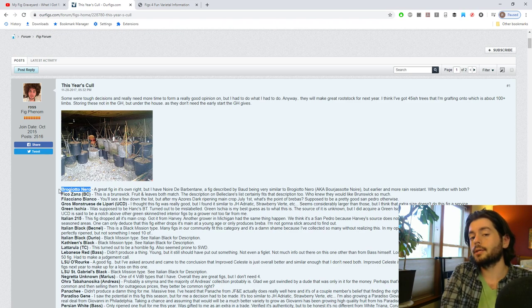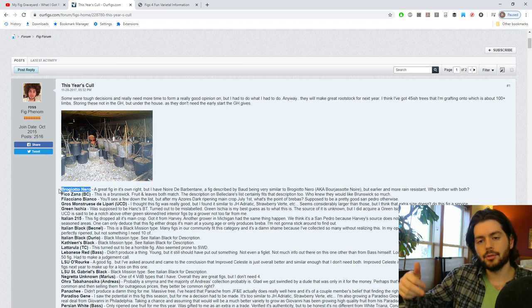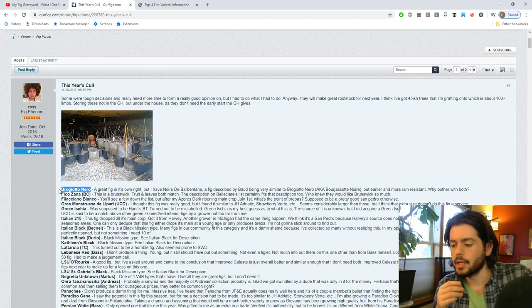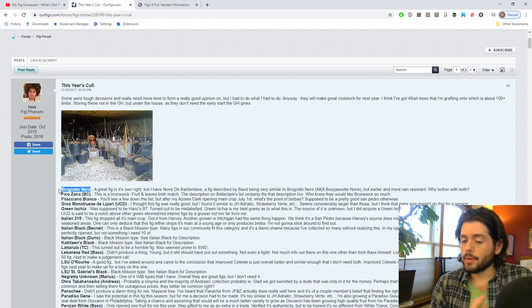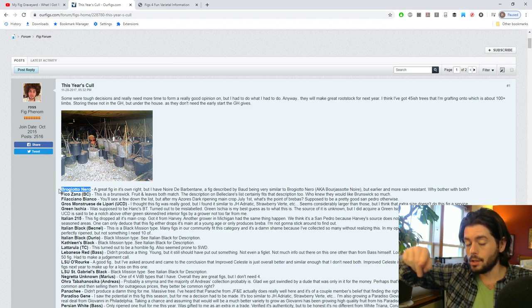The issue with the Brogiotto Nero tree is that it's just not healthy, and I need to rejuvenate it to get new shoots from the base that will replace the main trunk — to have a healthier, more vigorous base overall. There's something wrong with that tree and it needs to be fully inspected. It's haunting me two or three years later. That's why rejuvenation pruning is so important. If I had maybe had a healthy tree from the beginning, I could have had a better perspective and better judgment on how well this variety would actually perform.